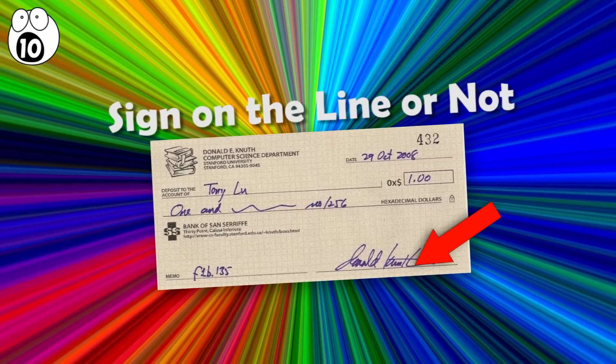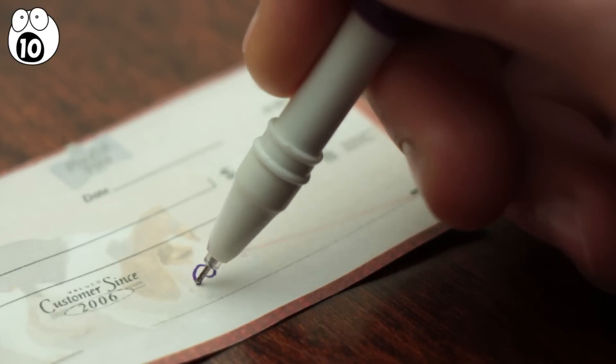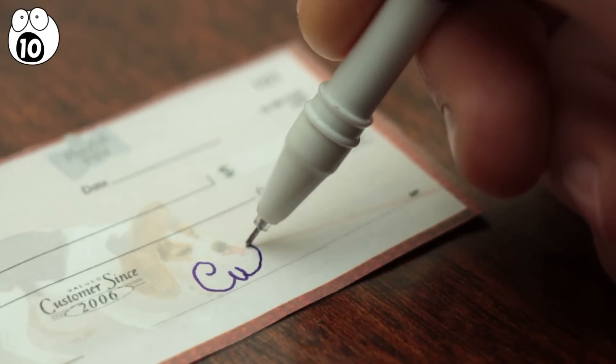Number 10: sign on the line or not. When signing a check, you may think you're signing on the signature line, but if you get a magnifying glass and look very closely at that line, it is actually made up of repeating print which says 'authorized signature' over and over. The print is so small it appears to be a regular straight line at first glance, but if you look carefully, you should be able to make it out.